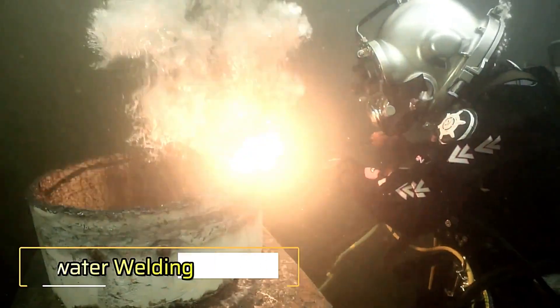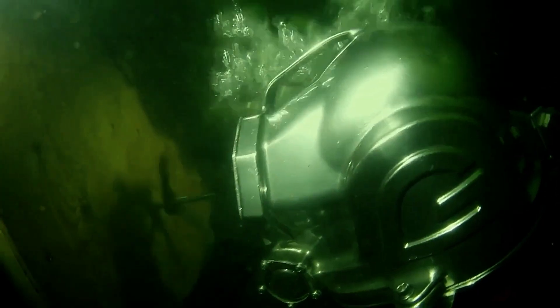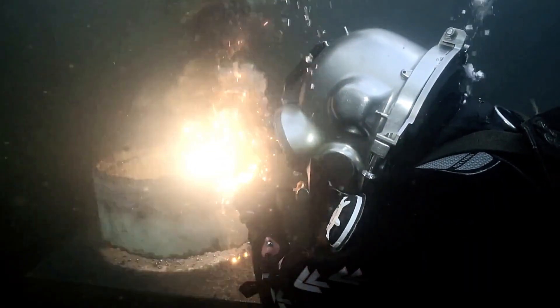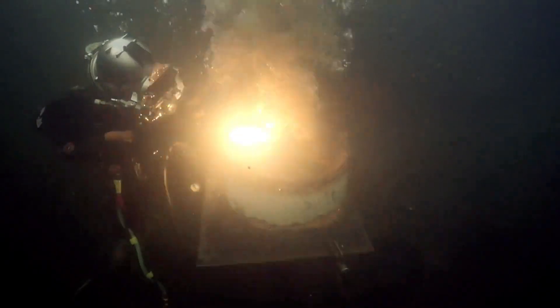The Divers Institute of Technology, DIT, offers a specialized training program that spans over 900 hours, providing students with comprehensive skills needed for underwater diving and welding. This program covers everything from working with a compression chamber to mastering specific techniques like underwater welding.